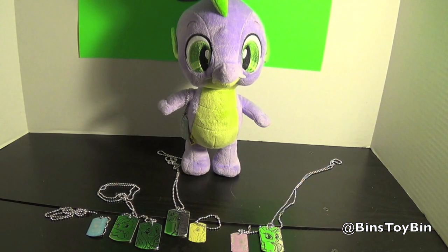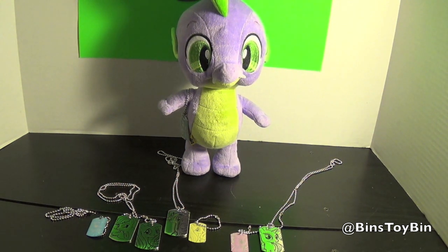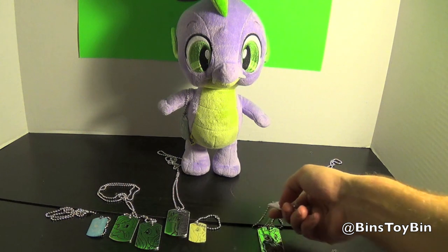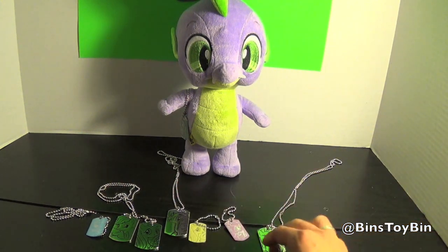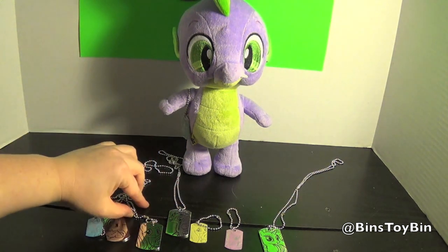Do you think they were worth the $8 now that you've actually felt them? They're definitely higher quality than the blind bag ones. I don't know — $7.98 still seems kind of high. Maybe if you just wanted your favorite pony. If you wanted the whole set I think it's a little high, but if you just want one of your favorites, the little one's a nice bonus. You can put it on your keychain, your purse, or your backpack.